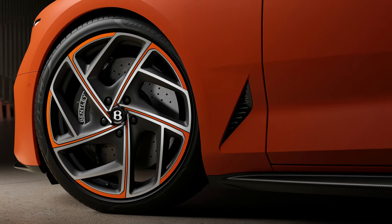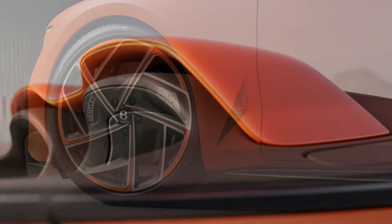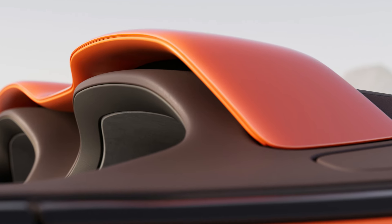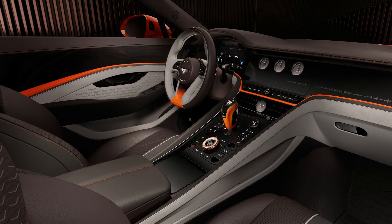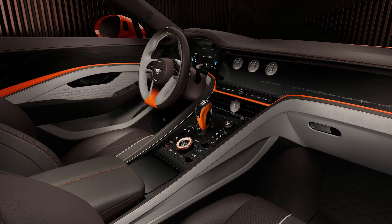Batur Convertible car number zero — the engineering development car — showcases the exquisite attention to detail that goes into every Batur Convertible. The bespoke vermilion gloss over vermilion satin duo-tone paintwork creates a captivating visual statement, complemented by high-gloss carbon fiber front splitters, side skirts, and a rear diffuser.